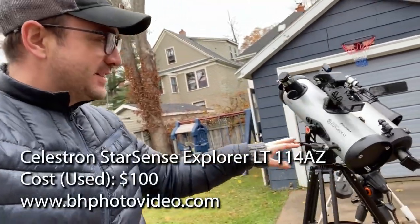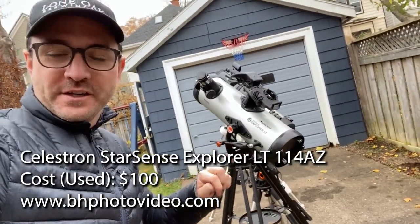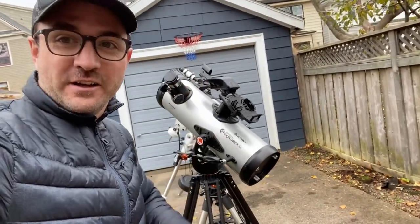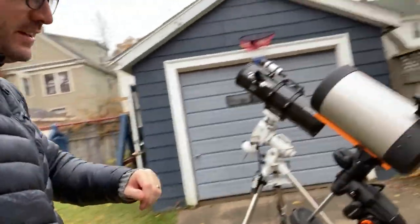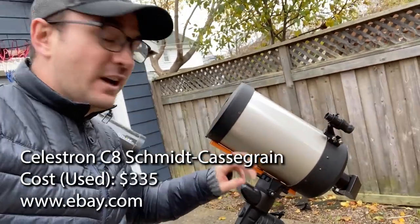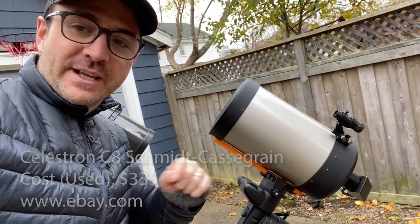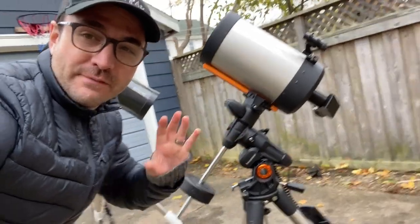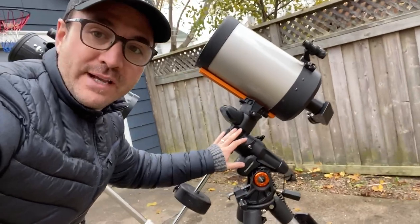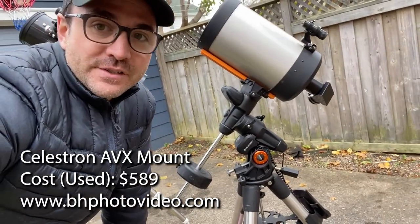Let's start with the Celestron StarSense Explorer LT-114. I picked this telescope up used for $100 on B&H Photo. Although I don't like the optics, the StarSense technology is quite impressive. This is my C8 — I love this telescope for visual observation. I bought it on eBay last year for $335 plus shipping and tax to Canada. This is the Celestron AVX mount. I originally purchased it with the intent of doing astrophotography, but I have since upgraded. This mount was purchased for $589 on B&H Photo, used.